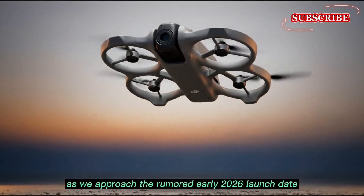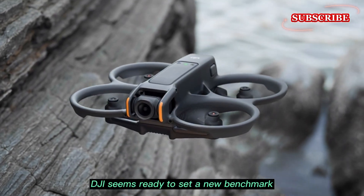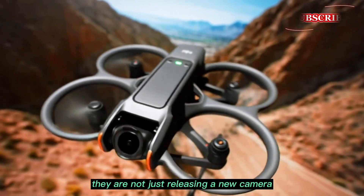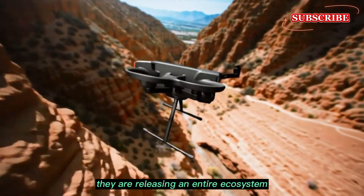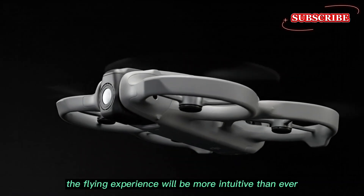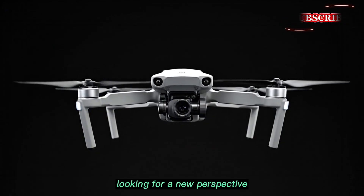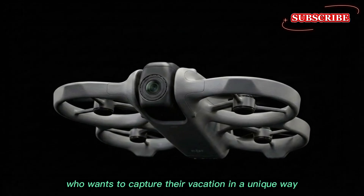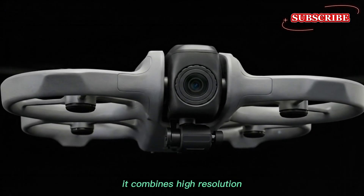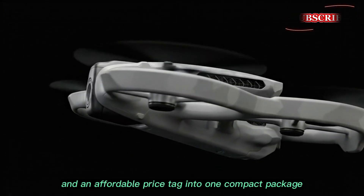As we approach the rumored early 2026 launch date, the excitement is only growing. DJI seems ready to set a new benchmark for what a portable, intelligent drone can achieve. They are not just releasing a new camera — they are releasing an entire ecosystem, with new goggles and motion controllers making the flying experience more intuitive than ever. Whether you are a professional filmmaker looking for a new perspective or a hobbyist who wants to capture their vacation in a unique way, the Avata 360 is looking like the drone to beat. It combines high-resolution imaging, advanced safety, and an affordable price tag into one compact package.